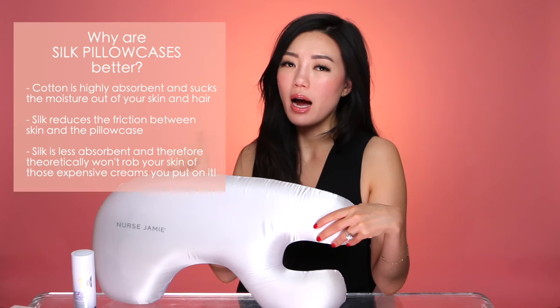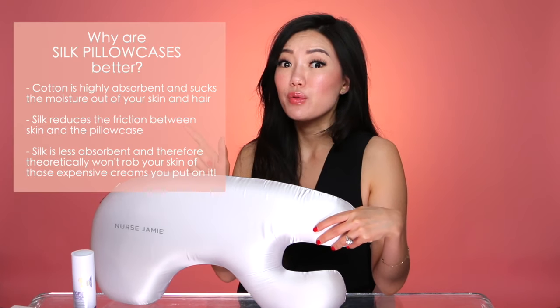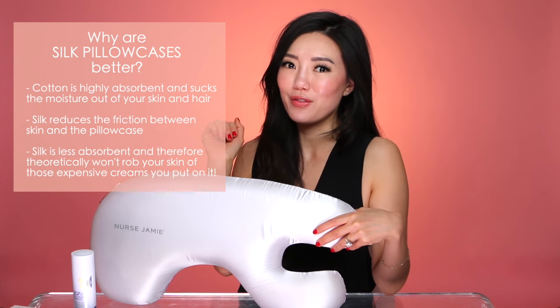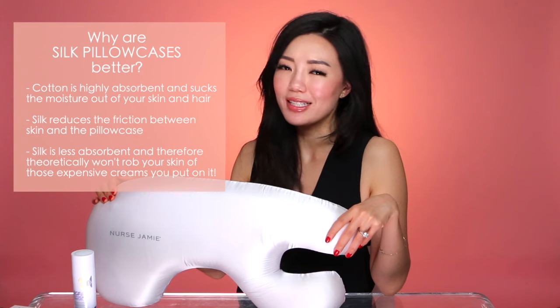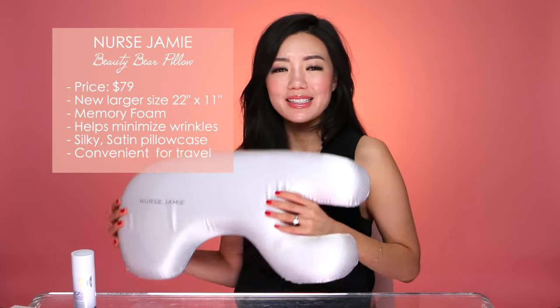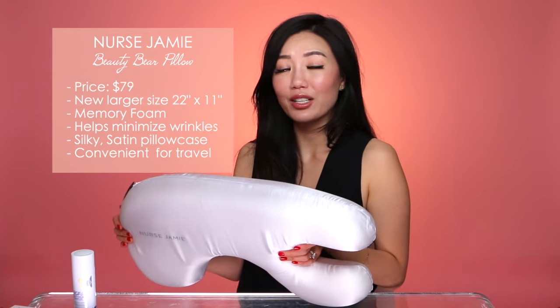Now fast forward a few years and here we are with their updated version of the Beauty Bear Pillow. It is made from memory foam and it has a beautiful silk pillowcase, which is great if you have eyelash extensions or if you use a lot of expensive creams that you don't want your pillowcase to absorb off your face. This pillow comes with a pillowcase and it's pretty light and portable, so if you travel a lot, that's a real benefit.